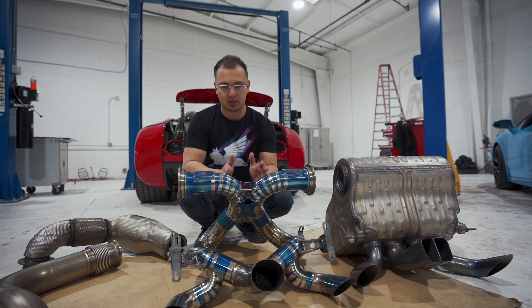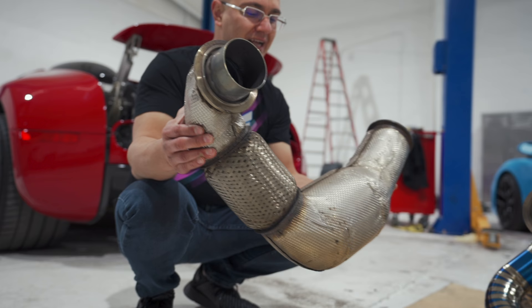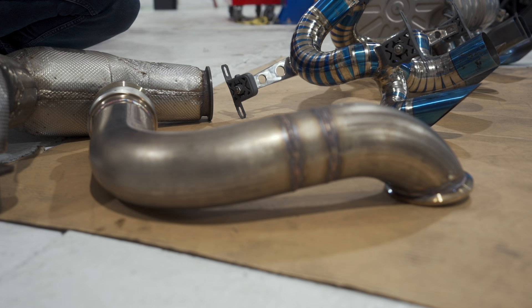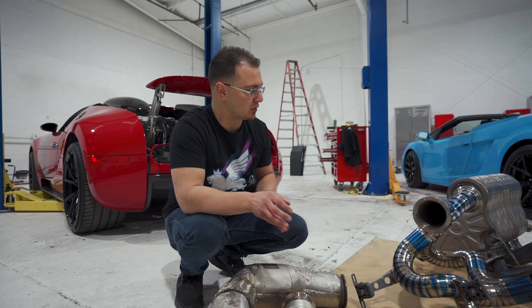Bugatti has an outstanding ability to engineer their products, but they also engineer them for current and worldwide EPA restrictions. These here are no exception. This is one of the largest resonators I have ever felt on any car — this alone must weigh plus 25 pounds. We at Rift developed some test pipes. There are still catalytic converters on the car. The Veyron actually has six catalytic converters, one for every turbo and these very large ones in the back. We've developed some test pipes to take the sound and power to another level.